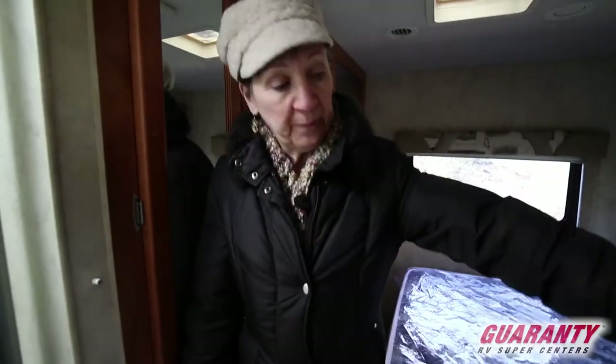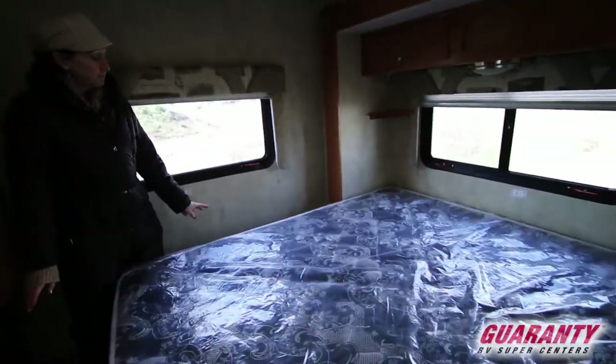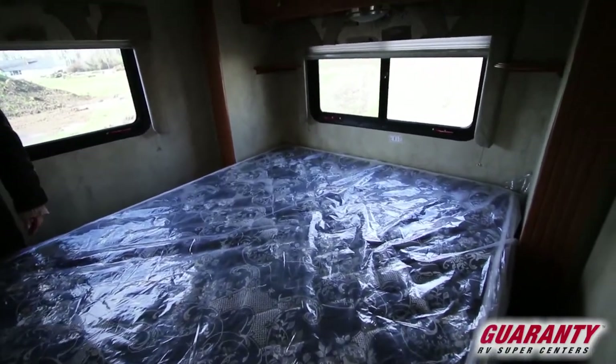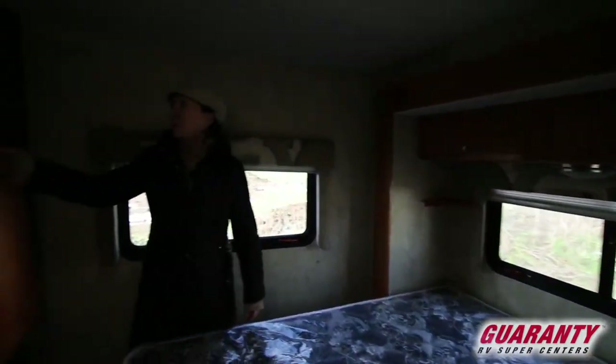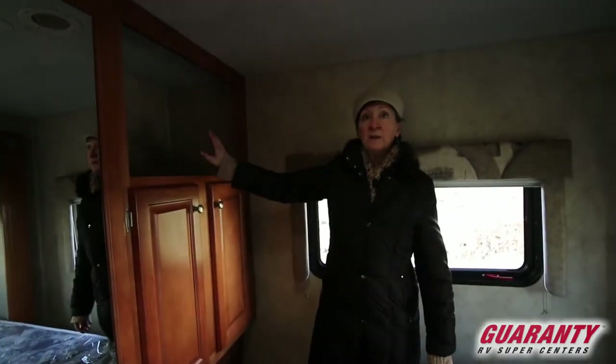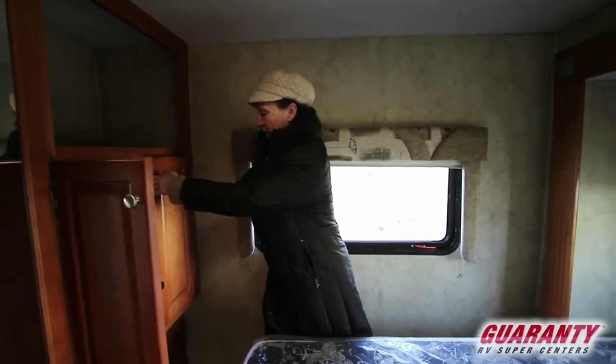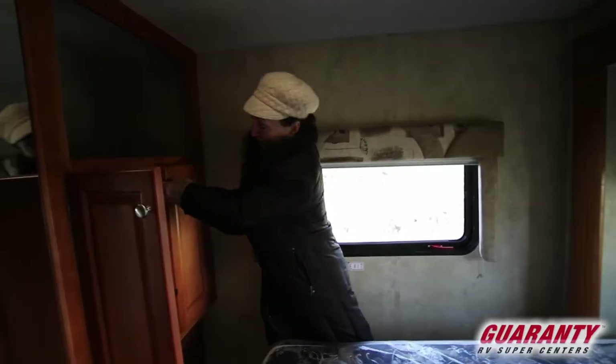You can see coming in the slide here gives you lots of room to have a walk-around queen-size bed if you wanted to. There's access for cords — you could put a TV up in this area, or you could just leave it for storage. Lots of deep counters, and they're strong.